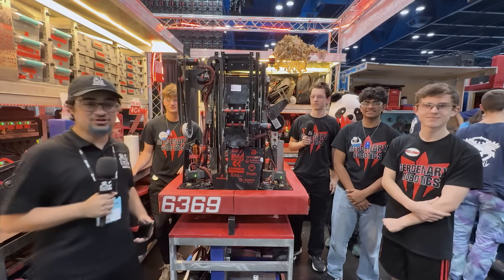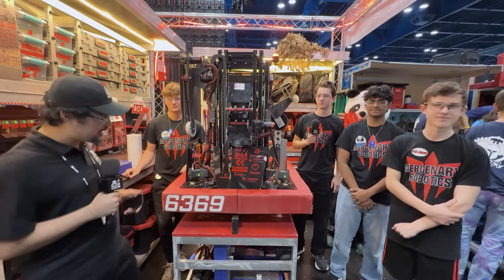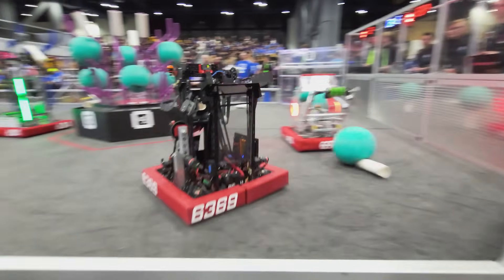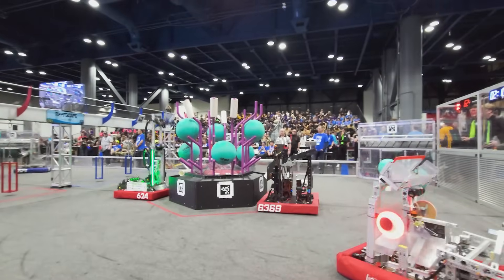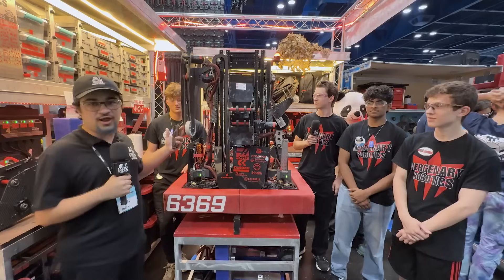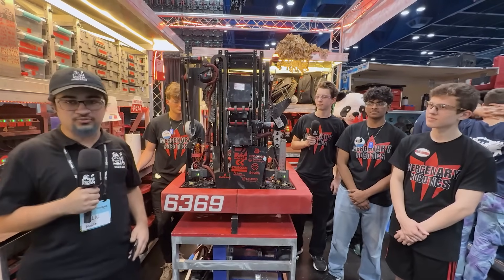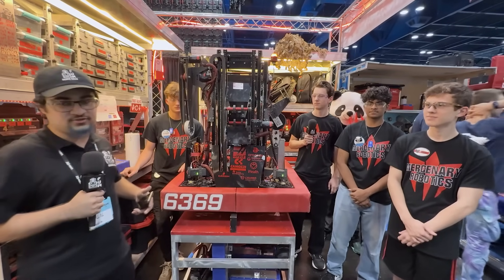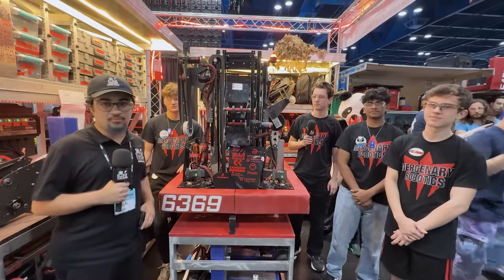Hey everyone, Thoughts Keeper here at the Mercury Division of the Thurston, Texas District Championship. Here at 6369 Mercenary Robotics — what an amazing team this season so far. Winners of Belton and Amarillo District events. Check out this amazing robot with a slapper for algae, an amazing coral mechanism, and a pivoting funnel for their climber. What an amazing robot and season they've had so far. Let's get into Behind the Bumpers.